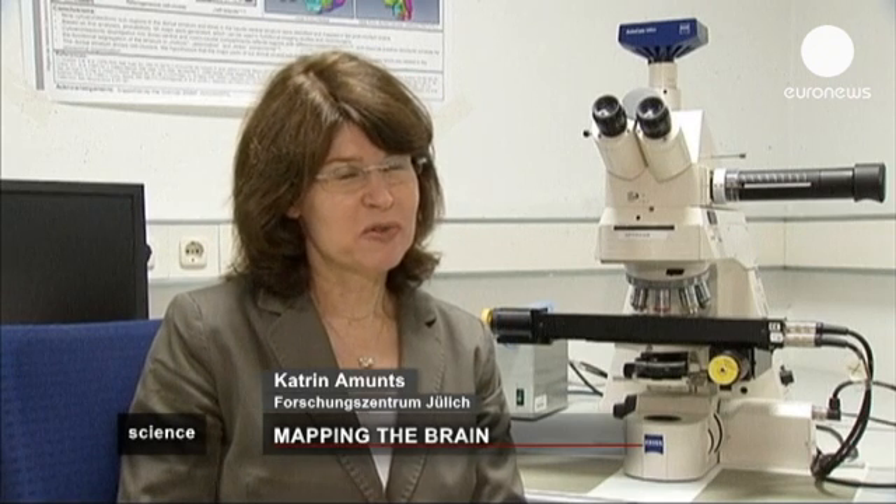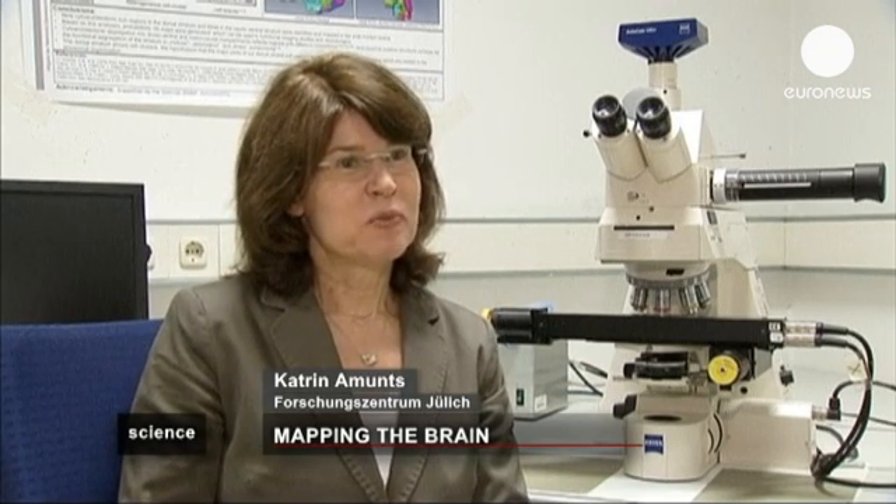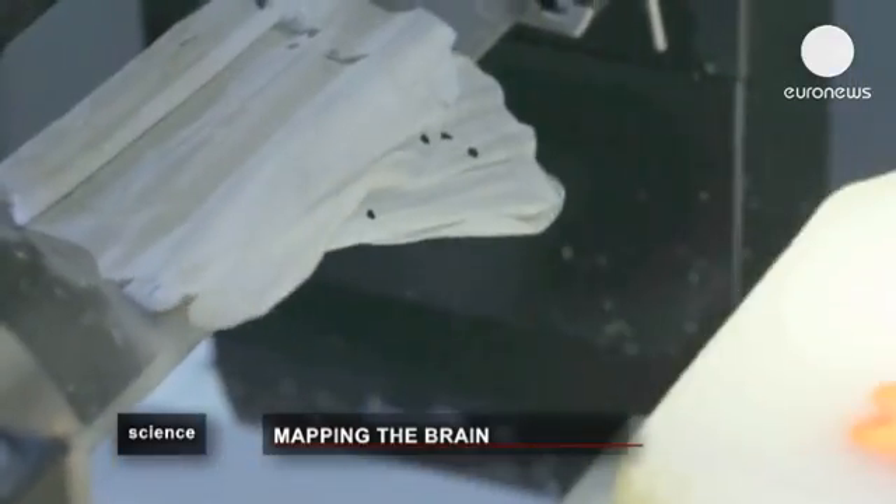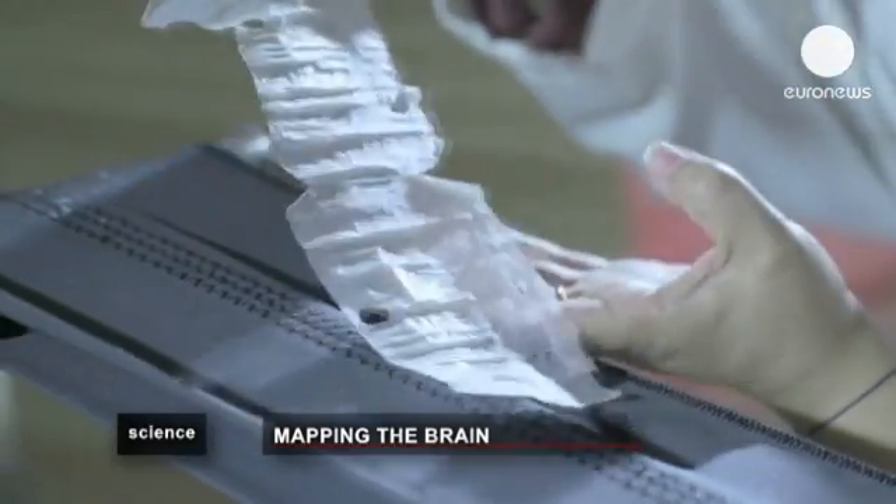The Big Brain is a three-dimensional atlas of the human brain with microscopic resolution. We had to make more than 7,500 histological sections of a human brain, which then were reconstructed three-dimensionally. Which means that finally we have a mass which we can study, actually just the way we do with Google Earth, where we can also zoom into specific cities, look at certain roads. The brain atlas is quite similar.